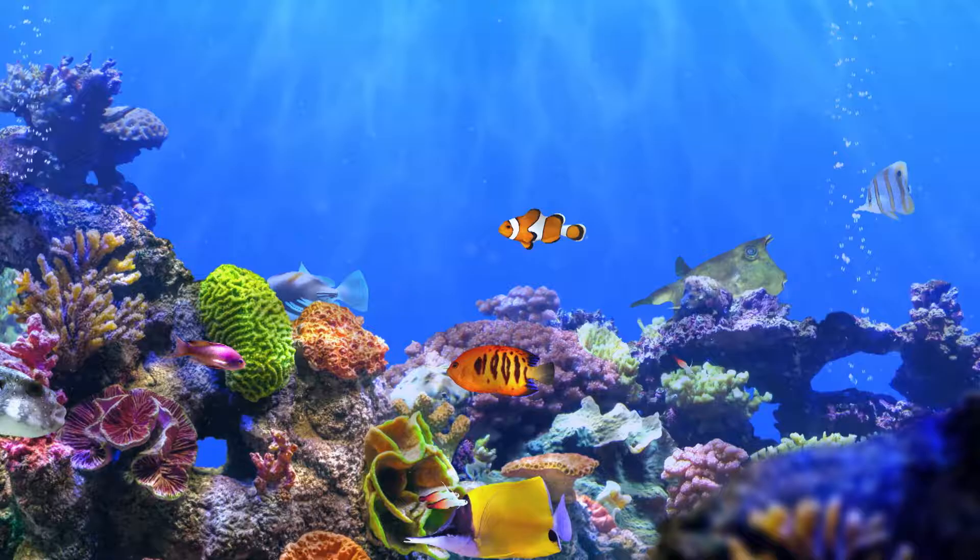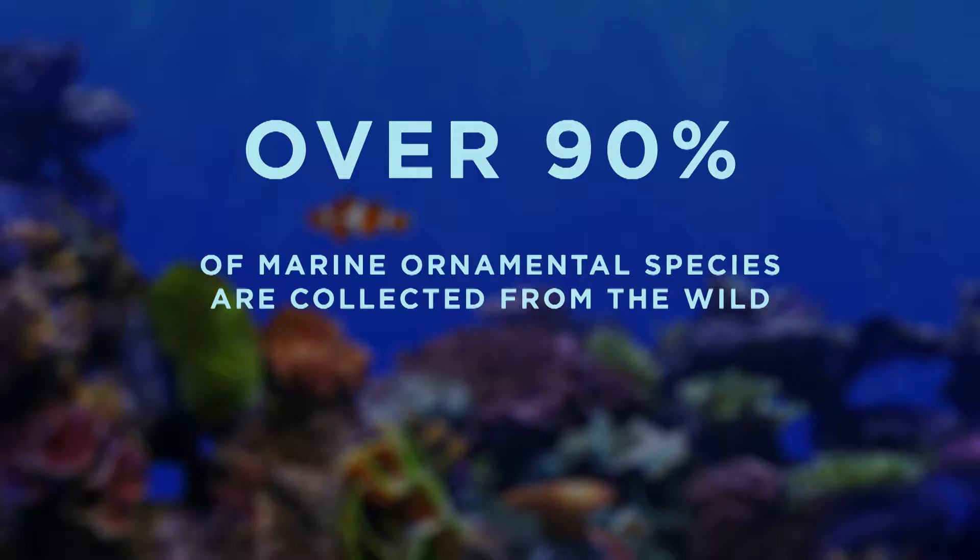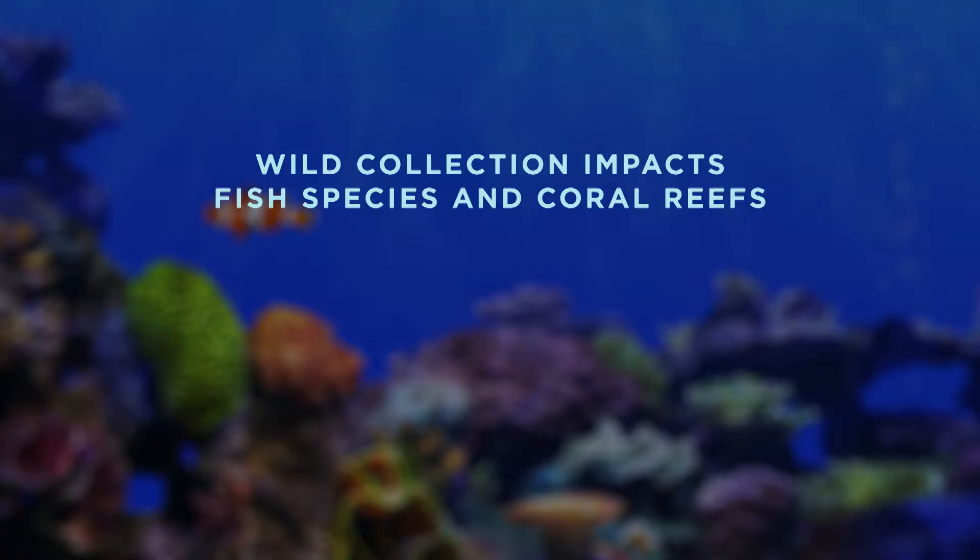Imagine a beautiful fish tank filled with tropical fish. Now, imagine that same tank, but this time it's filled only with fish that have been bred for aquariums. Currently, more than 90% of marine ornamental species are collected from the wild. This collection impacts both the species and the coral reefs where they live and thrive.